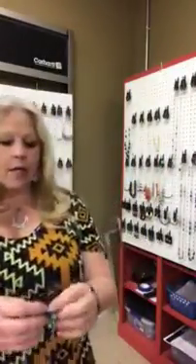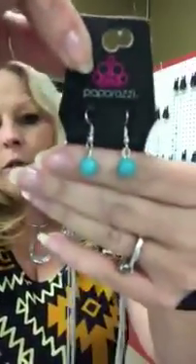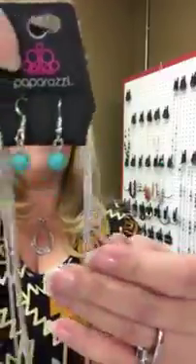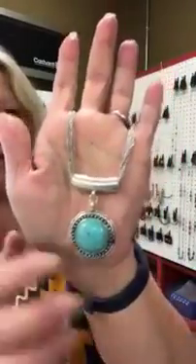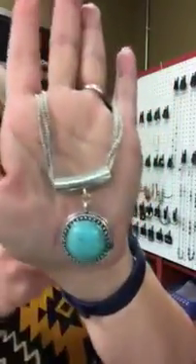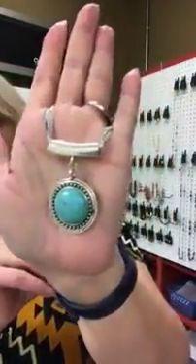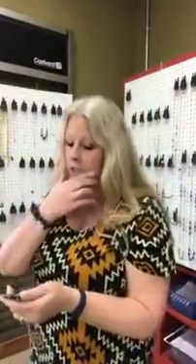Next is going to be a turquoise necklace, it's going to be number 22. You have your small turquoise bead earrings and then you have four strands of chain that come down into this pendant and it does slide on the chain. Really cute turquoise — it's number 22. Most of these necklaces I only have one of — if I have more than one I'll let you know. So if you see something you like, go ahead and claim it or it may not be there.